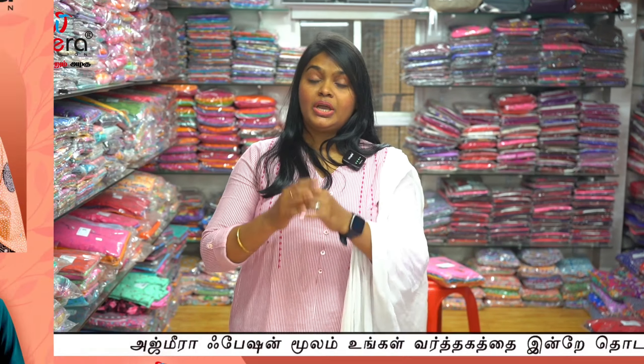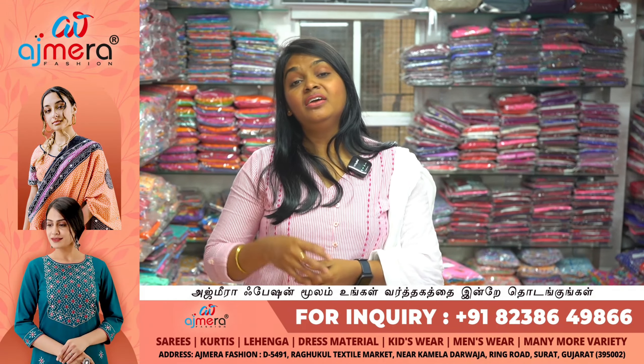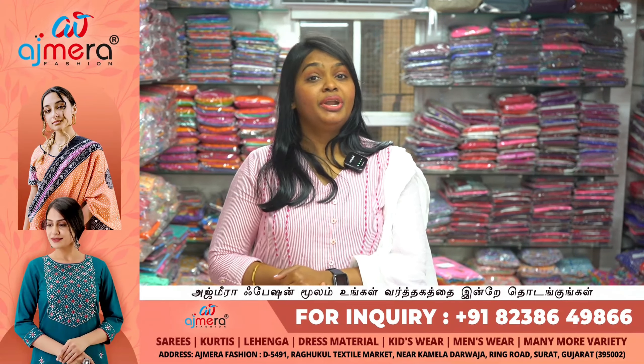Ajmera Fashions is a one-stop destination with various varieties. We have dress materials, undergarments, sarees matching collections, bed sheets, loomies, towels, curtains, skirts, and men's collections — all available at good prices.